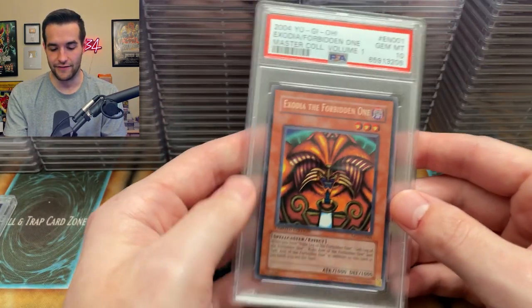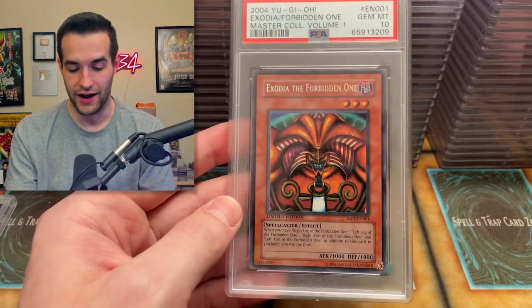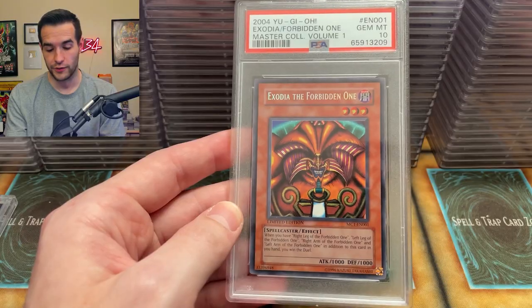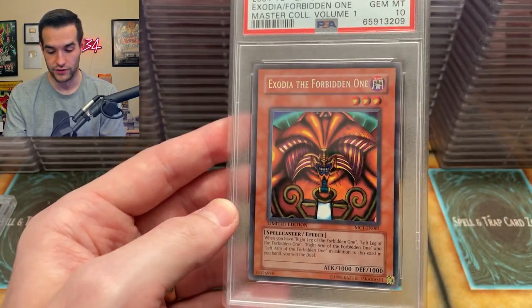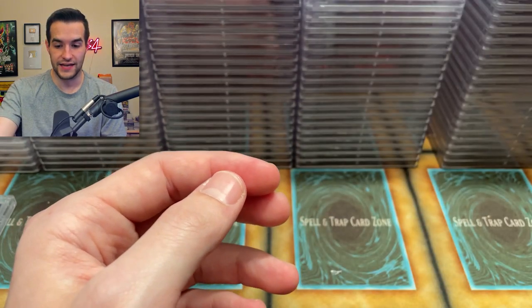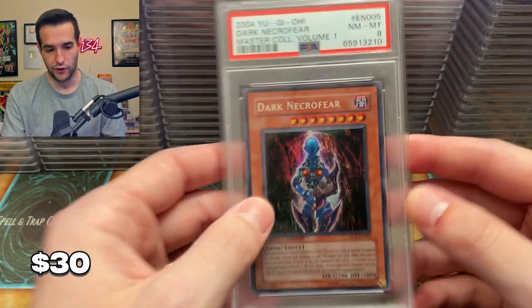Lots of nines. Then we have — ooh — Master Collection 1, Exodia the Forbidden One! That is super cool. This was a promo in Master Collection 1 — it's a really cool item and one of the six promos you got. Exodia — it's a secret rare, which is really really cool. Gem Mint 10! That's a nice ten. I will take that. Very very nice. Last one of this box is Dark Necrofear — got the eight. We'd rather have the Exodia anyway — let's be honest.